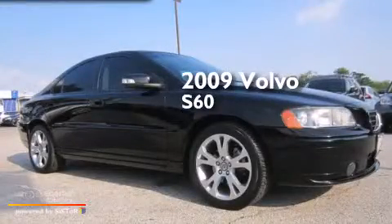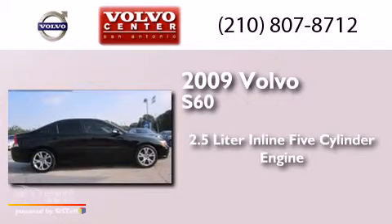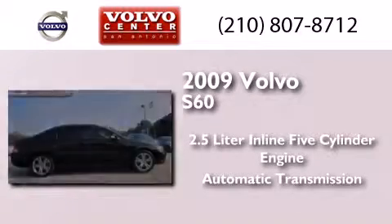This is a 2009 Volvo S60. It features a 2.5-liter, 5-cylinder engine and an automatic transmission.